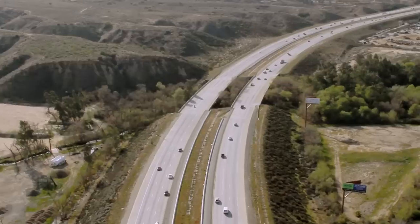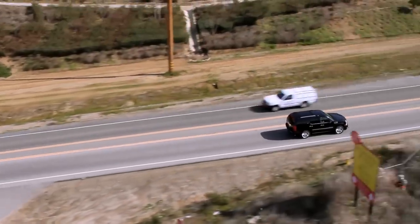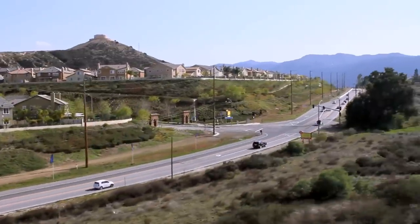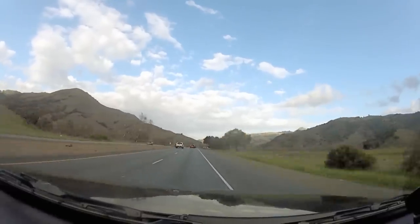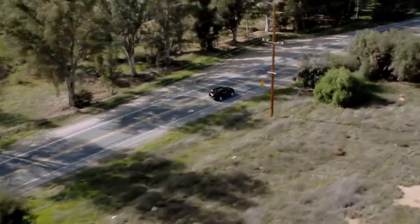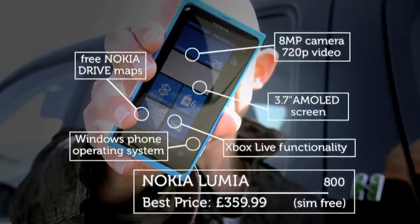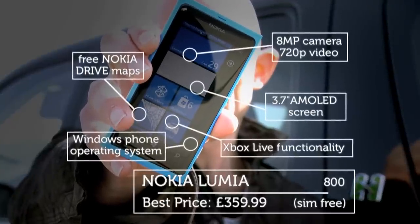Between us and the city of angels lay 400 miles of freeway, and we'd only have each other for company for the whole distance — well, each other and a pair of very promising smartphones that we'd brought along to test, prod and poke to our heart's content on the long drive.